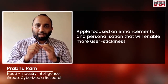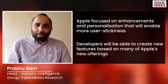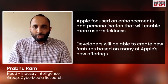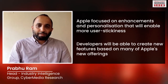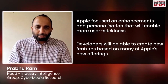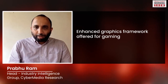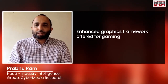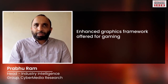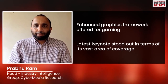The new suite of offerings from Apple would excite developers in terms of the length and breadth of coverage, whether it's the new iOS 16, macOS Ventura, watchOS, or iPadOS. Developers can now create features through many of these new offerings. When it comes to Apple's gaming focus, the enhanced Metal 3 graphics framework offers enhanced performance, along with fast resource loading and background downloading — exactly what developers and gamers would be looking for.